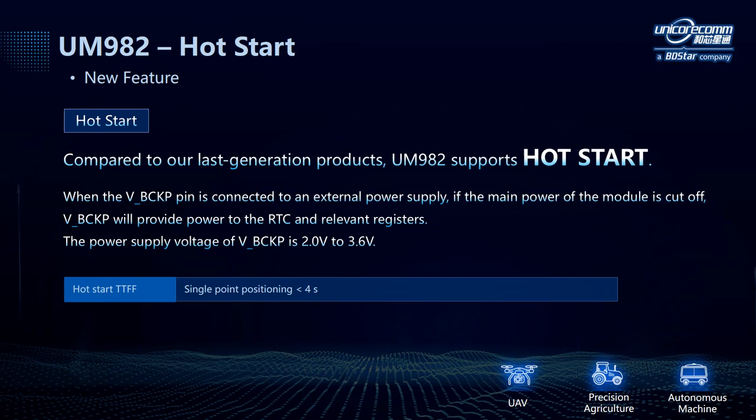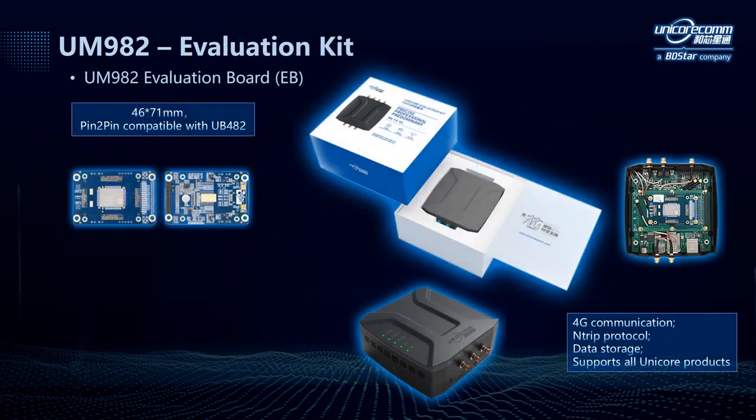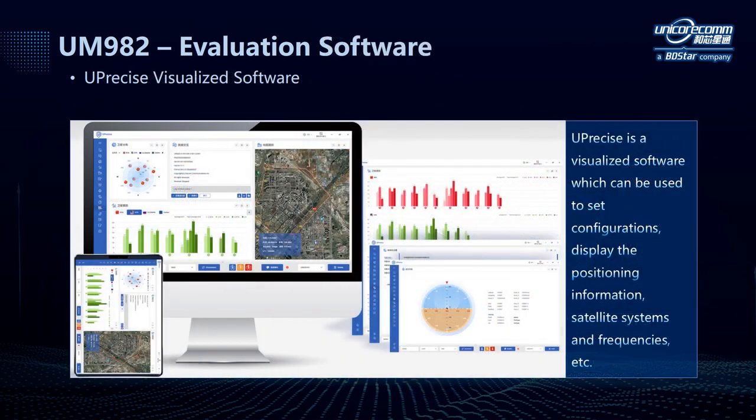The TTFF of single point positioning under hot start is reduced to less than 4 seconds. There are some accessories sold together with the module, including the evaluation board and the evaluation kit named Unikit, which supports all Unicor products, supports 4G communication, NTRIP protocol, and has data storage function. There is also an evaluation software called U-Precise. It's a visualized software and provides a graphical user interface to help you easily set configurations, display positioning information, satellite systems, NMEA messages, etc. To explore more functions, you can contact us and download this software.